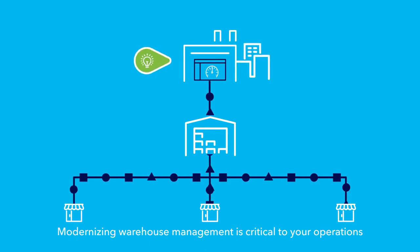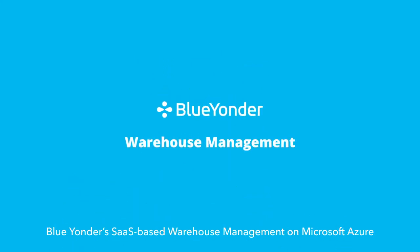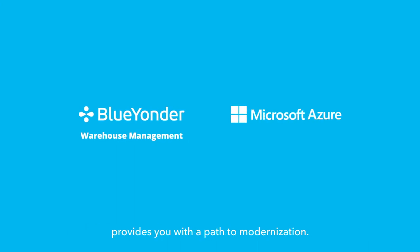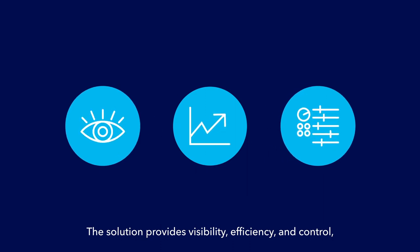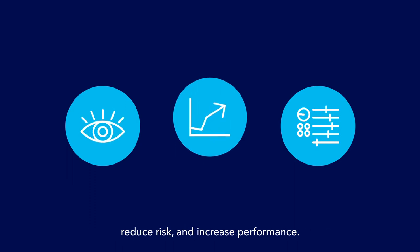Modernizing warehouse management is critical to your operations and the satisfaction of your employees, vendors, partners, and customers. Blue Yonder's SaaS-based warehouse management on Microsoft Azure provides you with a path to modernization. The solution provides visibility, efficiency, and control, along with best-of-breed capabilities that lower costs, reduce risk, and increase performance.